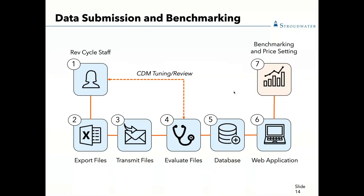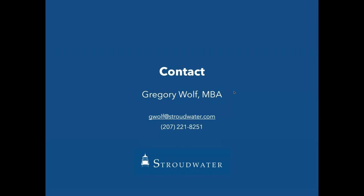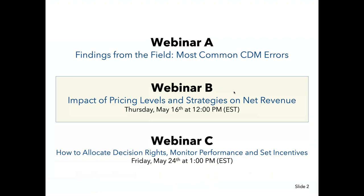Thank you, John and Dan, and thank you all online for joining us. This marks the end of our presentation. Please remember to mark your calendars for our next webinar: Friday, May 24th at 1 p.m. Eastern Standard Time. A recording of our first webinar in this series is available on our website, stroudwater.com, under the resources/webinar tab under Chargemaster Fundamentals. This presentation will be emailed to you shortly after we close, and you can direct any questions or comments to the contact info on the last page. We appreciate your time — have a good afternoon.